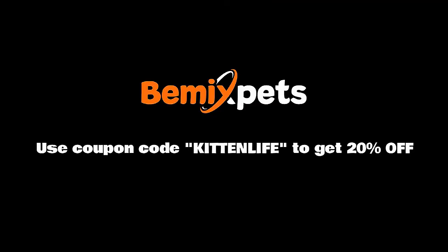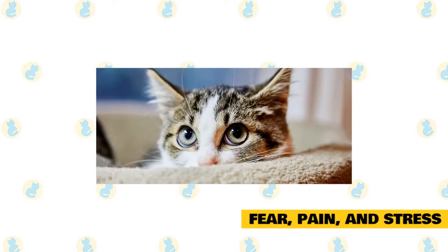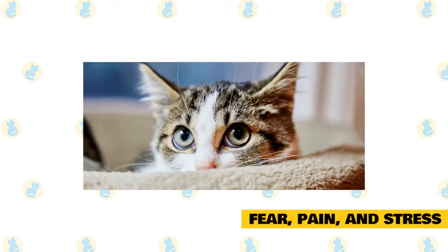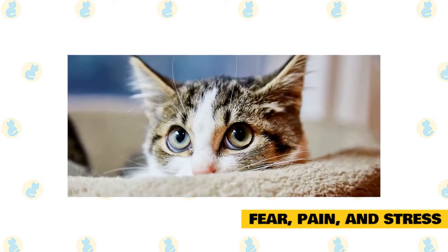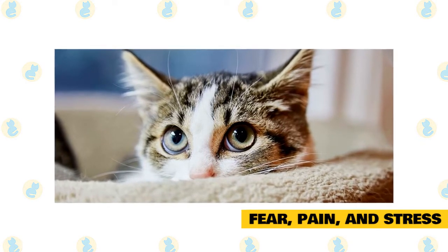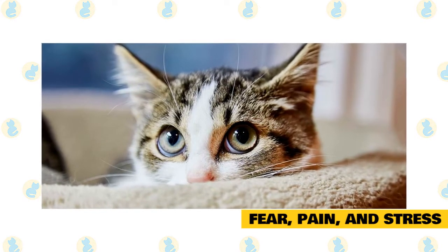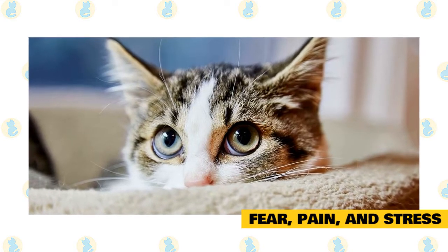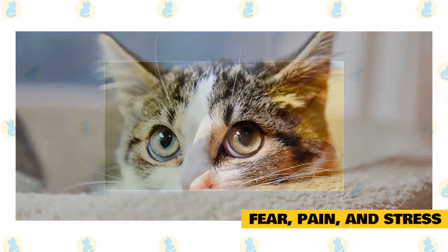Have you ever noticed that your cat acts differently at the vet? Your cat who is a perfect angel at home turns into a terror when you try to get him inside his carrier for that dreaded car ride. It's much more likely that he's afraid. If you put your cat into a new or scary situation, they're much more likely to bite. If you know that a vet visit is coming up or there will be a major life change like a move or a new baby, you can take simple steps to prepare your cat and make it as stress-free as possible.